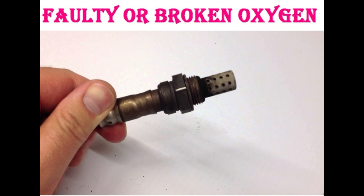Then, faulty or broken oxygen sensor. This sensor measures just how much oxygen has been burned in the exhaust. It will then tell the data system just how much gas is in the gas tank. A problem with an oxygen sensor means that your car gets incorrect information, which often causes lower gas mileage.